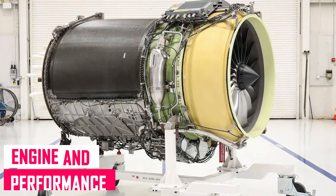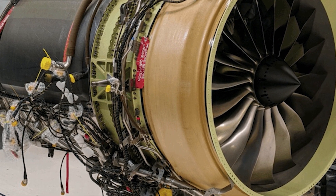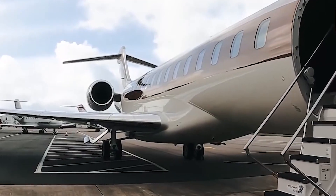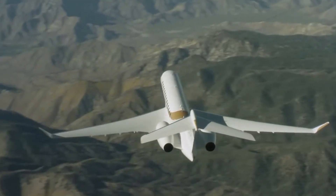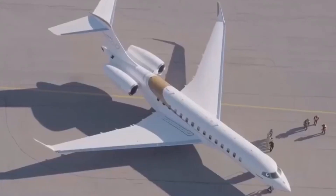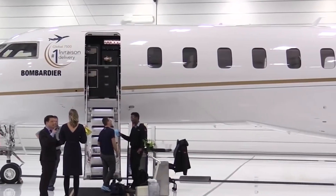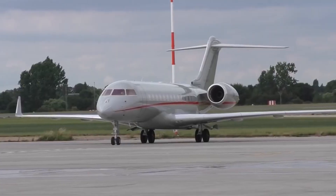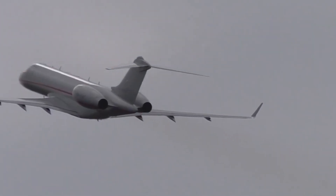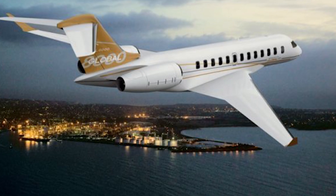The next-generation GE Passport thrust engines will power the Global 8000, providing 73.4 kN of thrust on takeoff. The engines emit fewer NOx emissions and consume about eight percent less fuel. The plane can fly up to 51,000 feet at a top speed of Mach 0.85, with a range of 7,900 nautical miles. Maximum cruise speed is 957 km/h and average speed is 907 km/h. Maximum takeoff weight is 47,536 kg and landing weight is 38,918 kg. Takeoff and landing distances are 5,800 feet and 2,810 feet respectively. Maximum payload is 2,585 kg and maximum fuel payload is 8,171 kg.